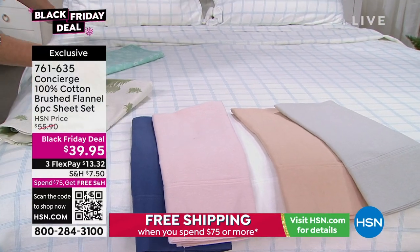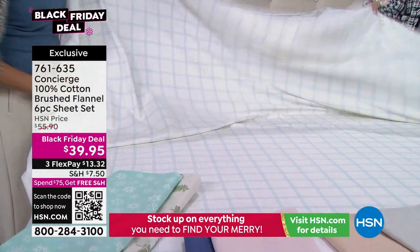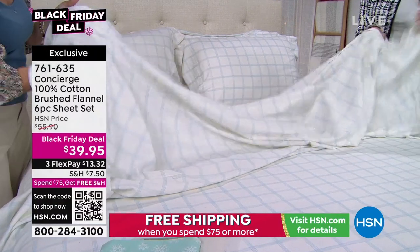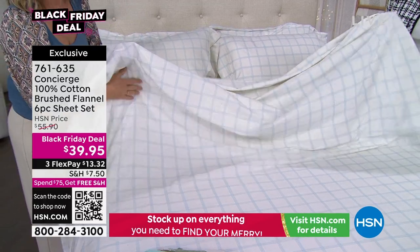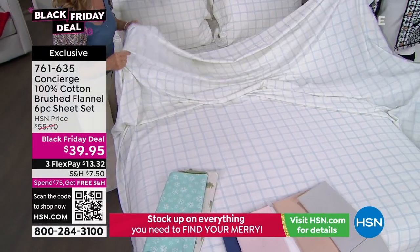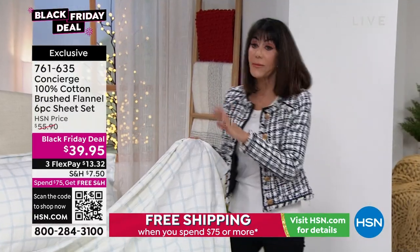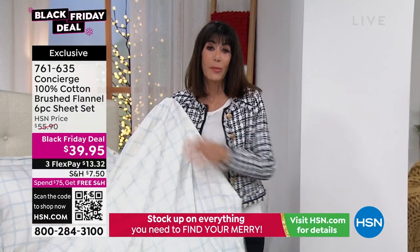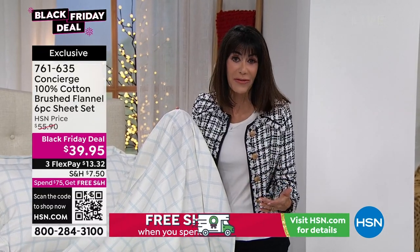Sometimes flannel is very stiff, but look at how this moves — it drapes beautifully. These are lightweight but very, very soft. You get that little extra warmth which is what we love from a flannel sheet. When you get them home and take them out of the box and feel them, you will understand the difference. They're not going to add a lot of bulk or weight — just a little bit of softness.